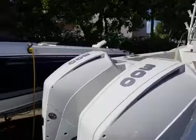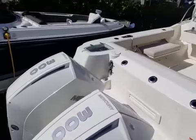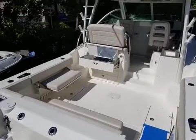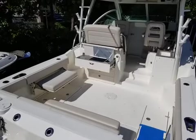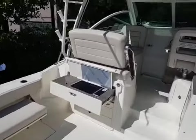We've optioned the boat with the new V8 300 Verados — you've got twins. This does have joystick. A nice seating option on this boat is you have the port side fold out seat and the cockpit aft seat.